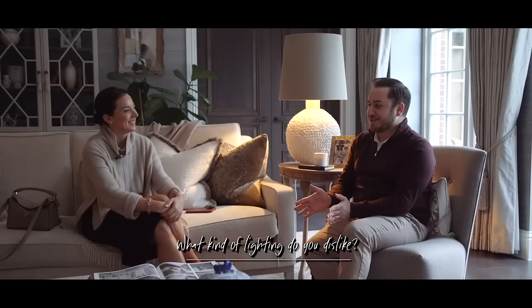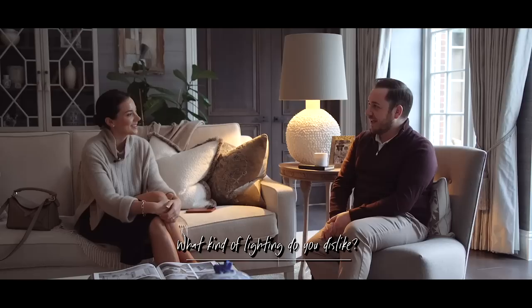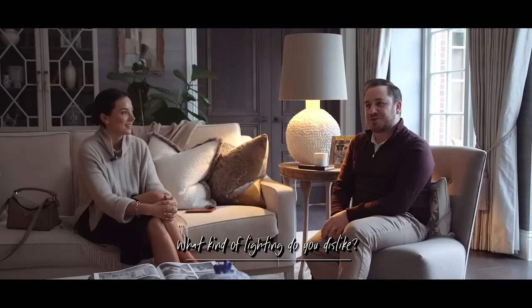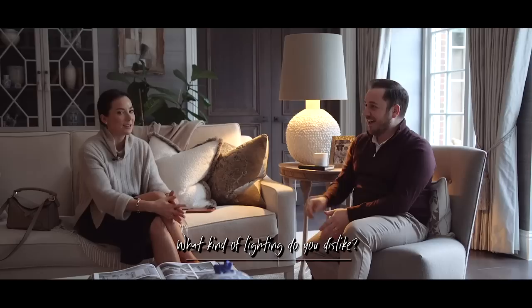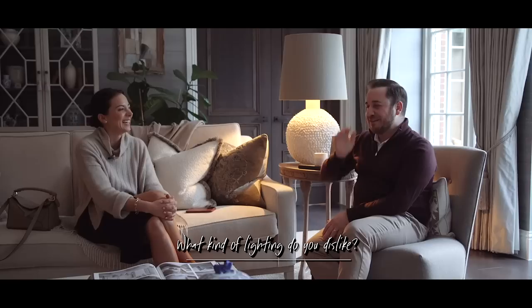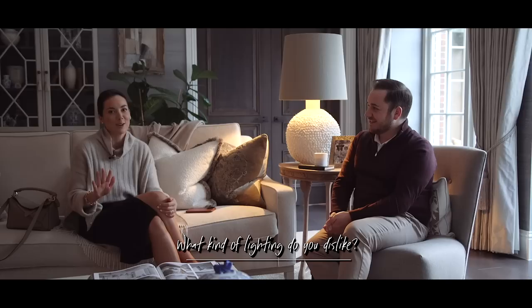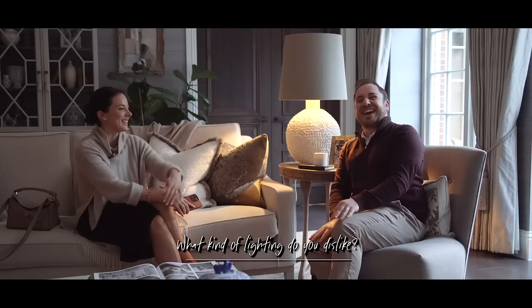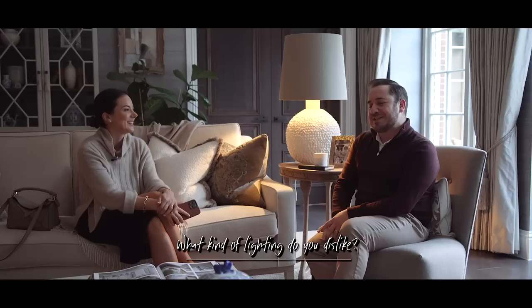My pet hate is bad lighting in restaurants — it can be such a buzz kill. Especially if it's 3000K, you feel like you're in a football stadium. You've done your makeup trying to look good and there's a spotlight making you look really wrinkled. I literally cannot tell you the amount of times I've had to stop myself from getting up and asking them to dim the lights — but just don't, they'll spit in your food. And apparently I was even dimming the lights at our wedding, which Kevin insists did need it.